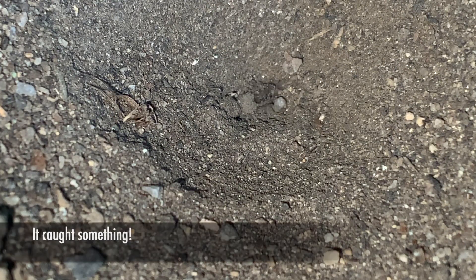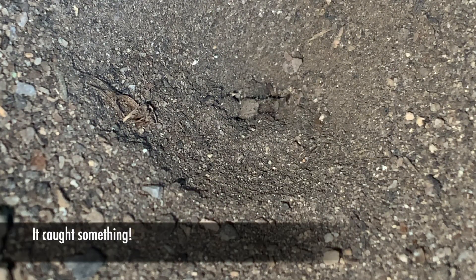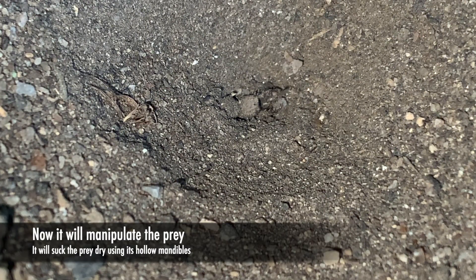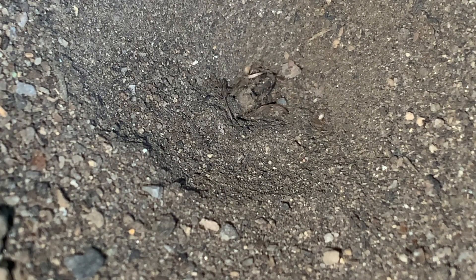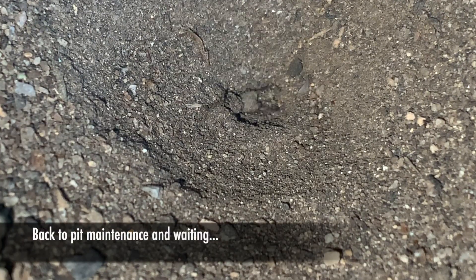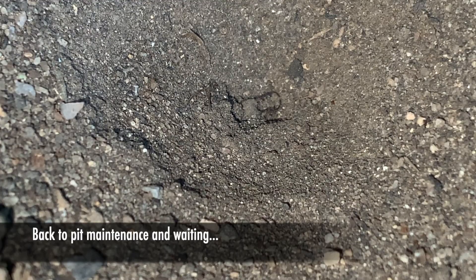It looks like he's trying to get something — there's something there, and got it. I can't quite make out what it is. It looks like a small hemipteran or a true bug of some sort. What it's going to do is manipulate the prey using its mandibles, and then suck the liquid out of the prey in different parts of the body. They don't actually chew up the hard bits — they just suck the liquid out and leave the rest.